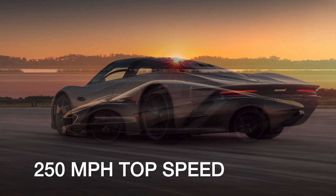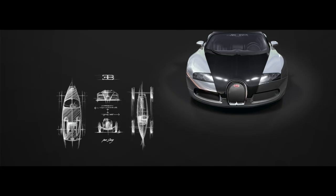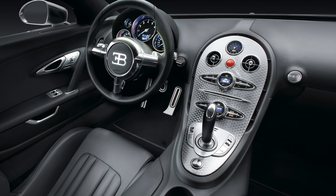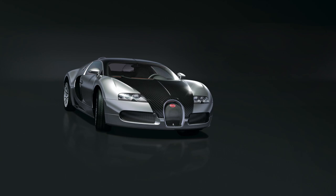The Bugatti Veyron made headlines when it shattered top speed records in 2005. Equipped with a massive 8-liter W16 engine with four turbochargers, it boasts an awe-inspiring 1,001 horsepower, which requires a robust 7-speed dual-clutch automatic and permanent all-wheel drive to harness. An excess of luxury features plus high-tech safety and aerodynamics systems explain the Veyron's massive size, but the 4,200-pound supercar is still blistering fast, hitting 60 miles per hour in 2.5 seconds and a top speed of 253 miles per hour.